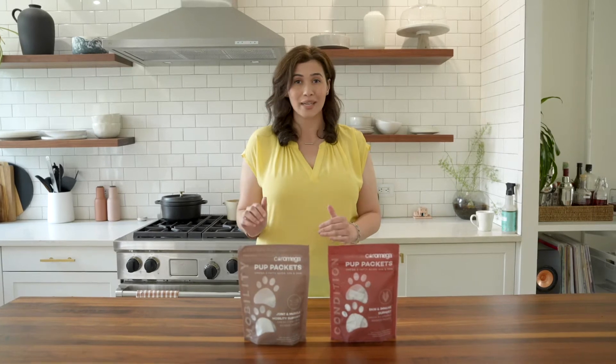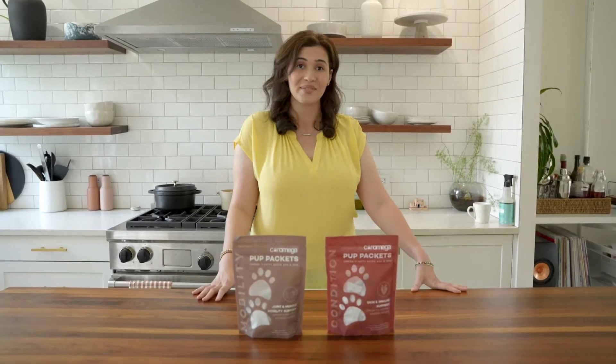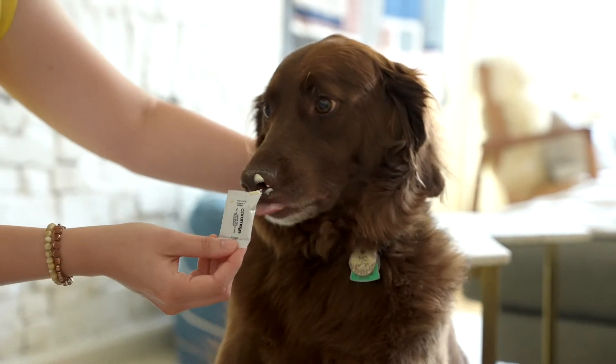We used our advanced technology and human-grade ingredients to create the first emulsified fish oil for dogs. Pup Packets are the best-in-class way to give dogs the fish oil they need. Our Pup Packets are the first emulsified fish oil for dogs that provide multiple benefits not available in pet Omega-3 fish oil that come in bottles and chews.